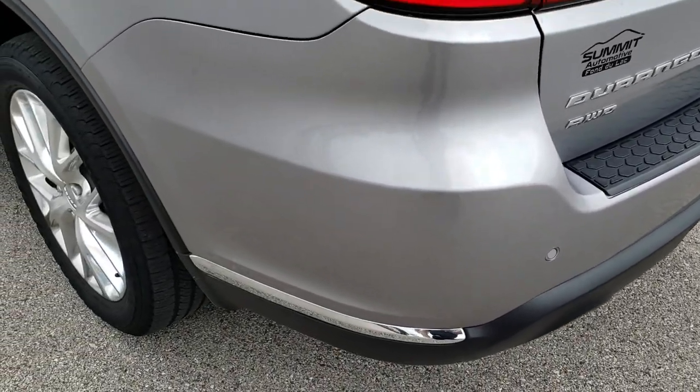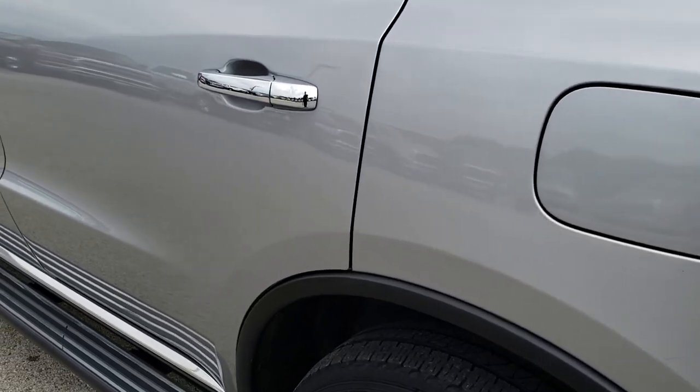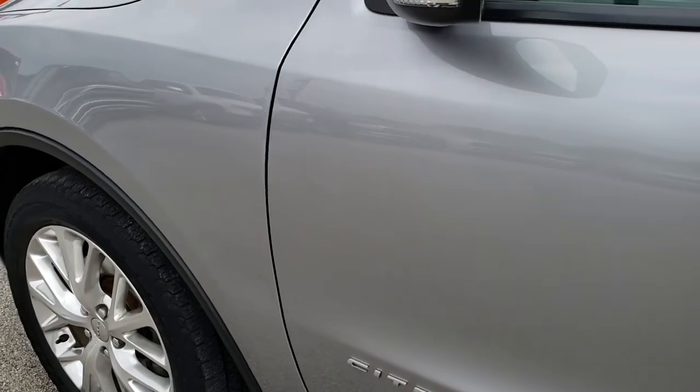As we go down this side of the Durango, it's just as clean as the passenger side. No dents or dings down this side — very, very nice.